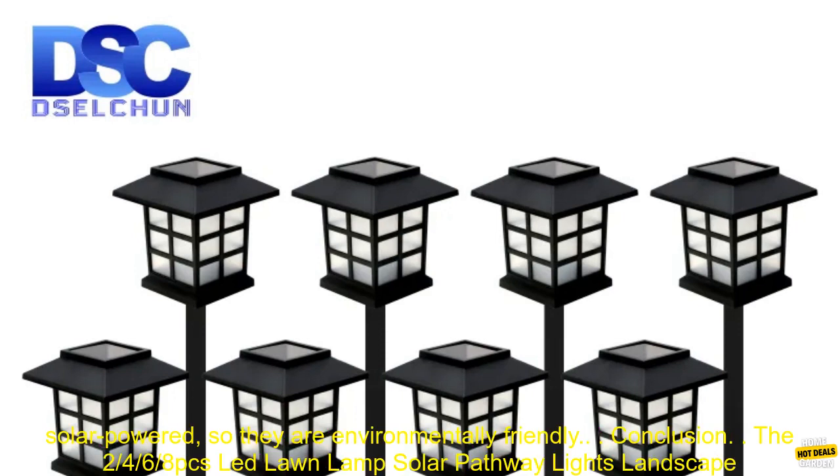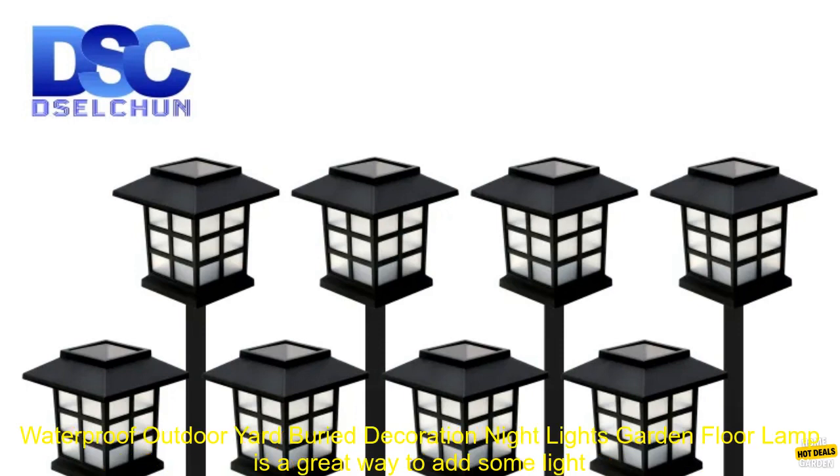Affordable: the lights are very affordable, so you can add some light and ambiance to your outdoor space without breaking the bank. Environmentally friendly: the lights are solar powered, so they are environmentally friendly.